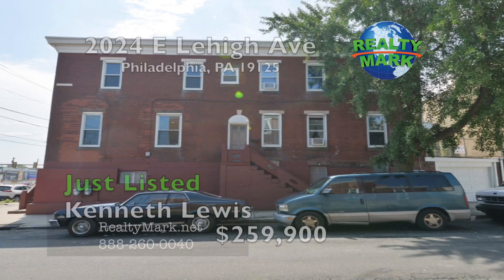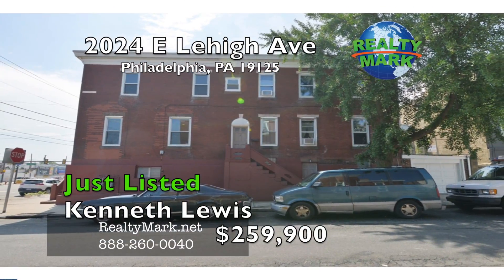Realty Mark — don't make a move without us. Terrific investment opportunity for a side-by-side duplex with a garage.